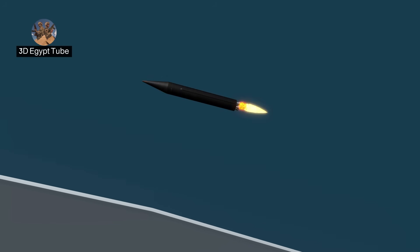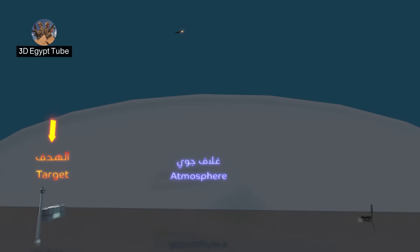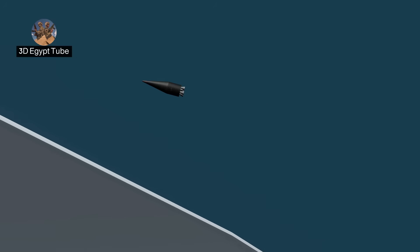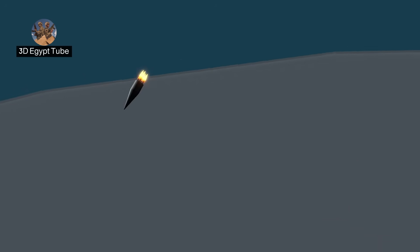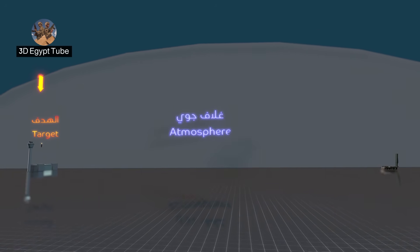Then comes the second stage of the rocket, which is responsible for the intermediate flight phase. Its length ranges from 4 to 6 meters, and its mission is to raise the warhead to a higher altitude and speed. Here, the missile exits the atmosphere and floats in space. Then comes the third stage of the missile, which is the warhead, specific to the phase of the missile's return to Earth.